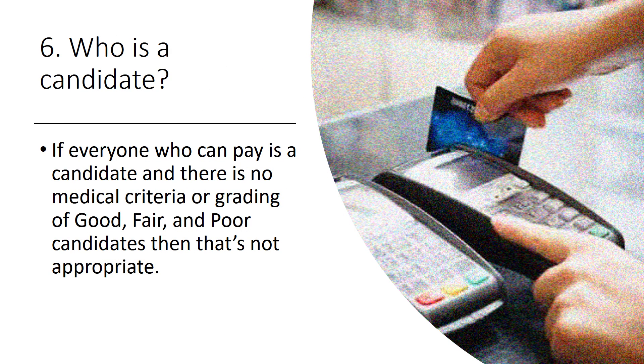Number six: who's a candidate? If everyone who can pay is a candidate and there's no medical criteria or grading of good, fair, or poor, then that's not appropriate. Every medical procedure ever devised has a candidacy grading for that patient — because of X, you're a good candidate; because of Y, you're a bad candidate. That's what you need to expect.